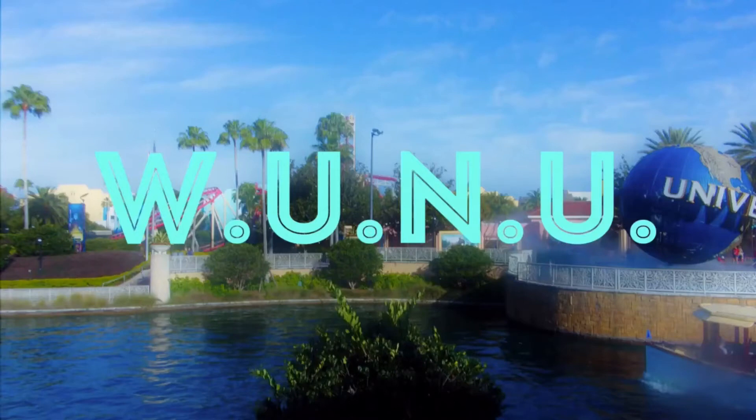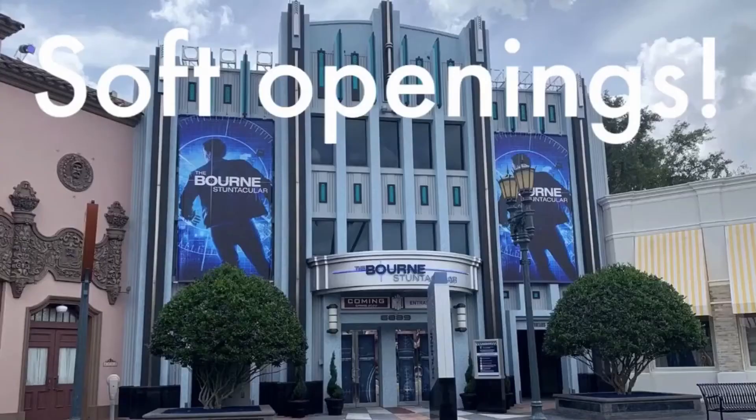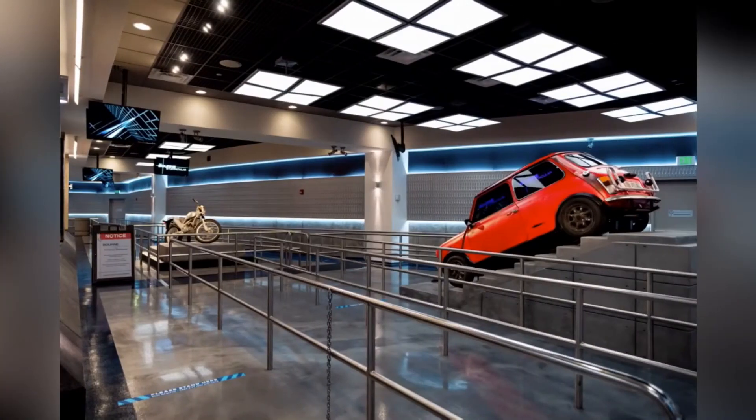Without rambling on about nothing for an intro, let's talk about the biggest change of this week: the Jason Bourne Stuntacular. The Jason Bourne Stuntacular is now doing unscheduled soft openings, where they're going to be showing most of the show, not including some of the bigger parts. Since it's unscheduled, it will happen at random times, but hopefully people can get to see them. We also have a look at what the queue looks like, and it's got a couple of movie props from Jason Bourne.